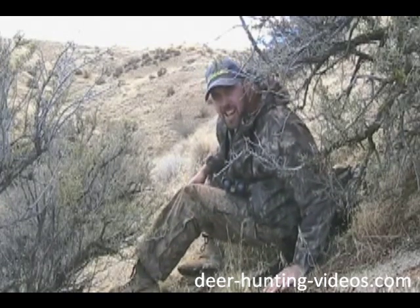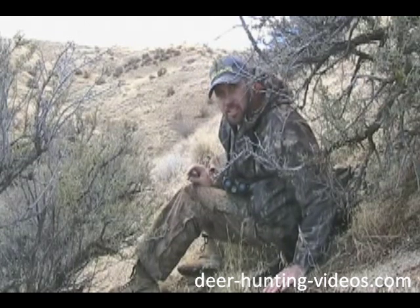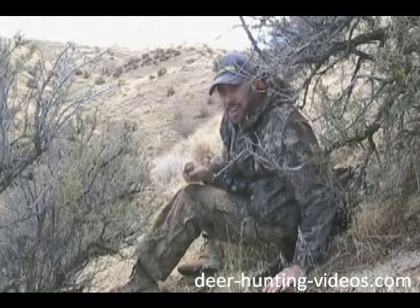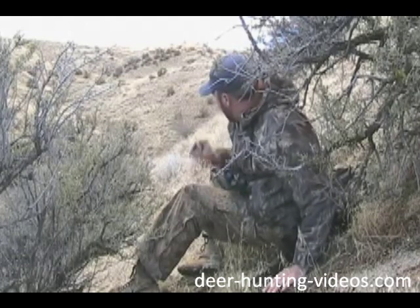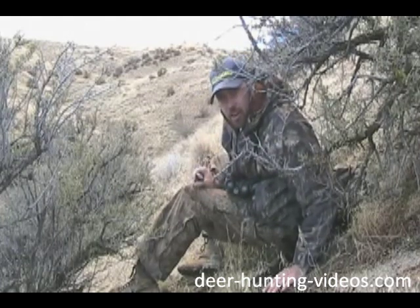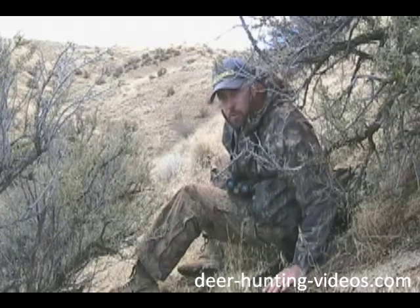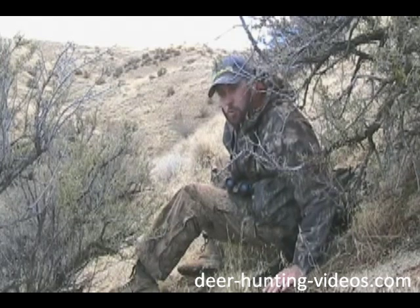You want to use the terrain to your advantage. I like to get up above them — it's always a little easier to sneak down on them in my opinion. Sneaking up can be a real challenge. I can see a lot of country right here and I'm also pretty well obscured by these bushes. Anything that comes through here, I've got a really good chance of seeing it before it sees me, and I can formulate a game plan and put that stalk on it. Terrain is critical. These animals are really sharp about using the terrain to their advantage and you've got to try to one-up them.